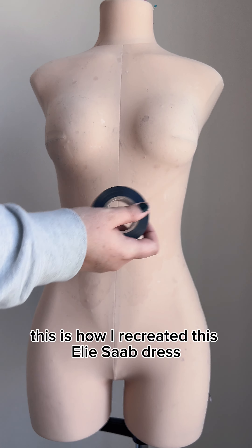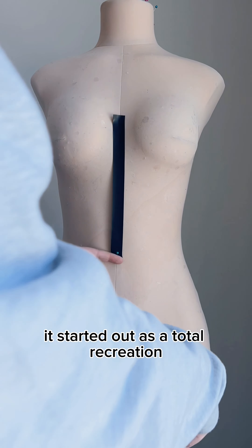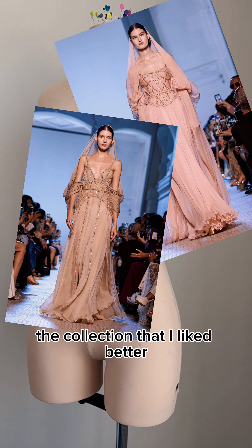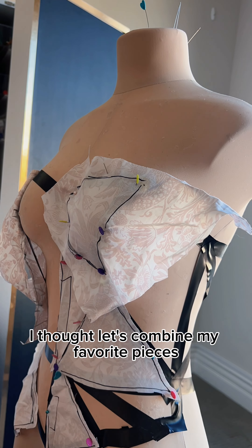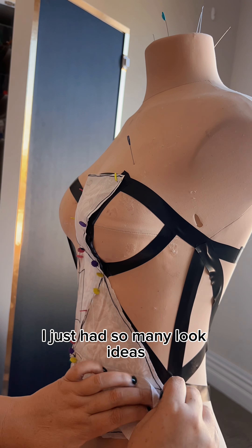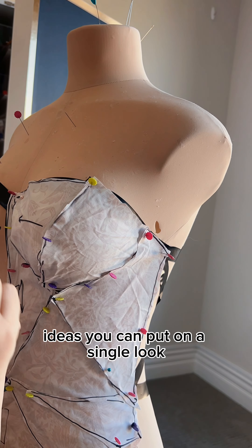This is how I created this Elisab dress — well, kind of. It started out as a total recreation but morphed into my own homage when I found out there were other parts of looks in the collection I liked better, so I combined my favorite pieces. It took a hot sec to draft the pattern because I had so many look ideas, and there's really only so many design ideas you can put on a single look.